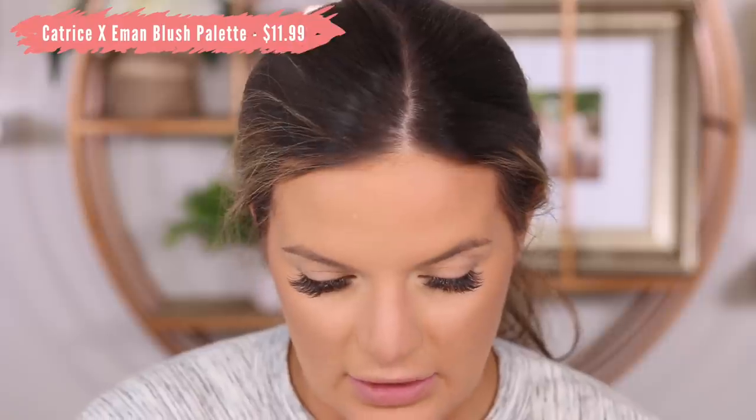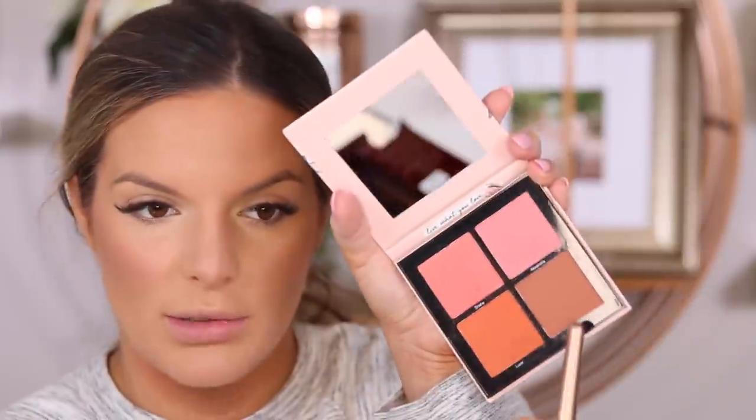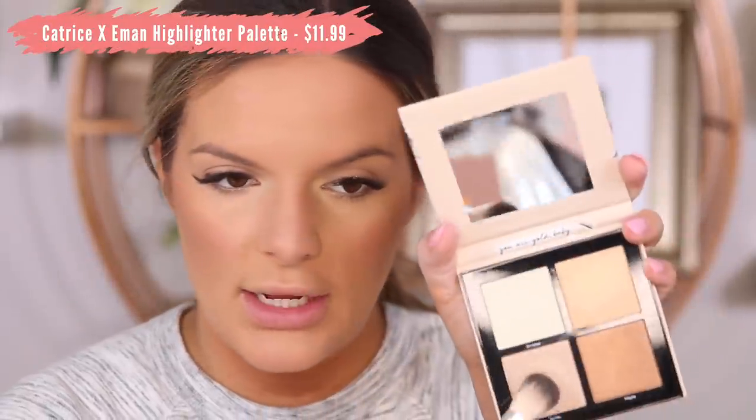Now I'm moving to the Catrice x Iman collab blush palette — it's really affordable and I love Catrice. I'm going for a shade that'll go with what I'm wearing. I love a bronzy blush like this. I'm going to take the shade 'You Are Gold Baby' and blend a little bit down my nose too. These are really pretty shades.